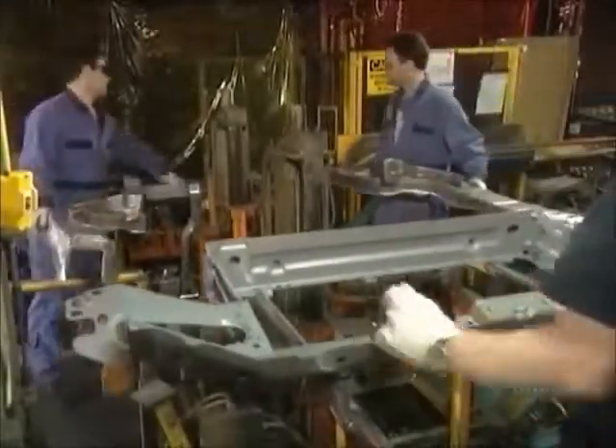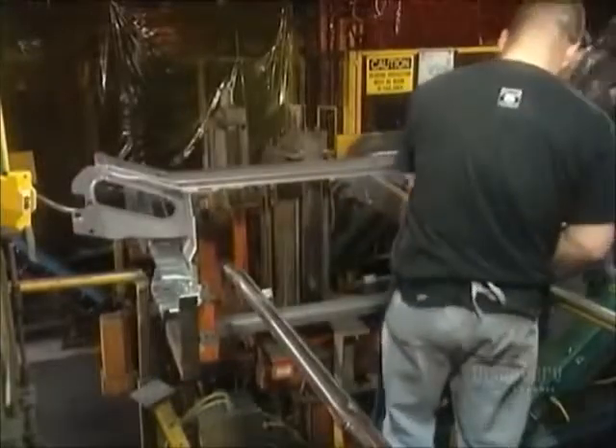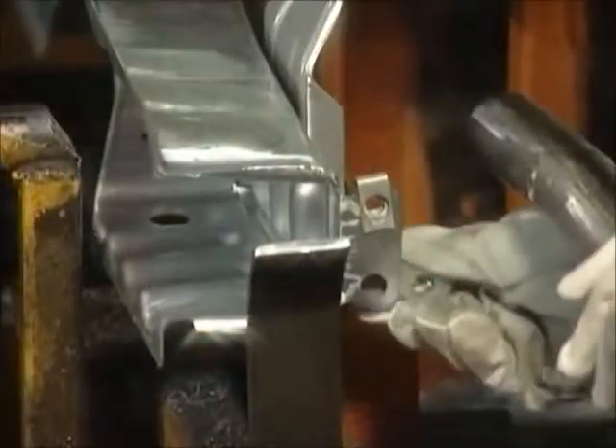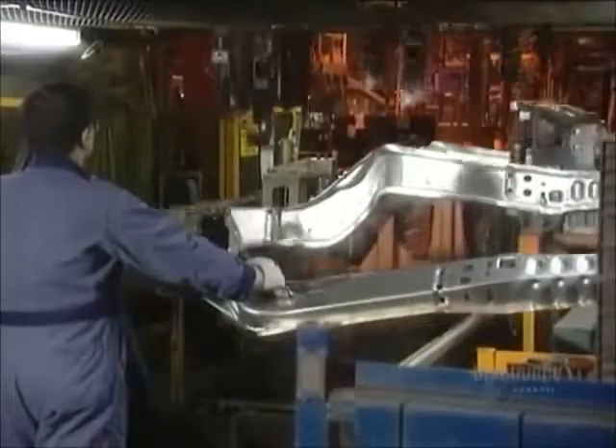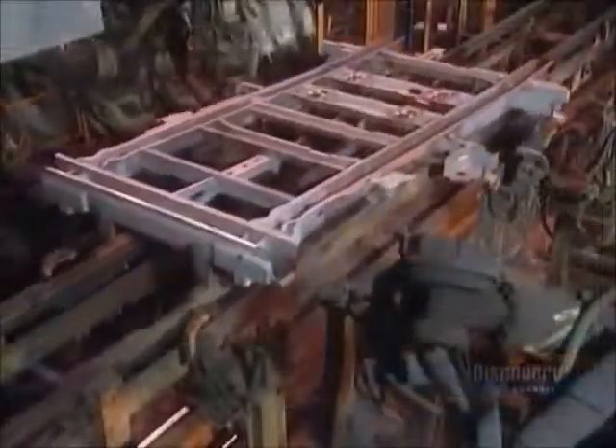In the plant's body shop, they begin by putting together the front structure of the van. It's made up of the radiator support, two side rails, and clips on the front of those side rails for the bumper structure. Then they put this front structure onto the automated production line.